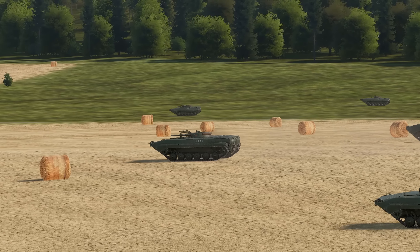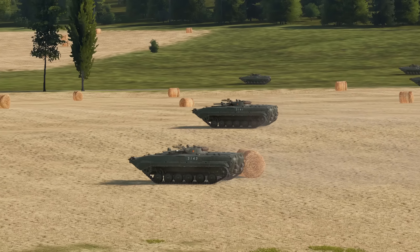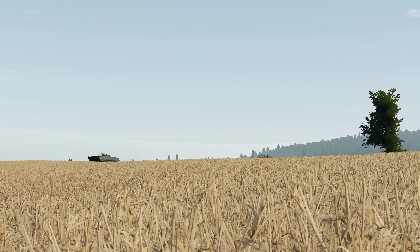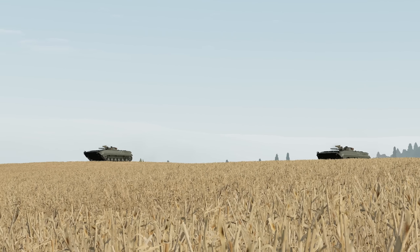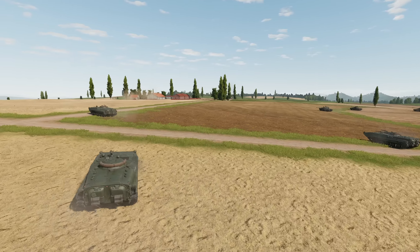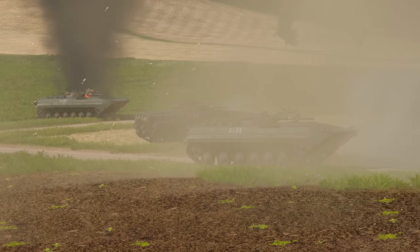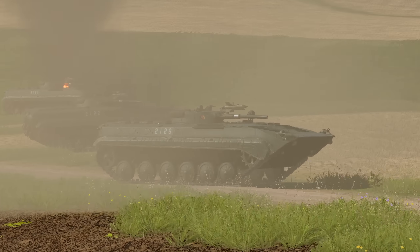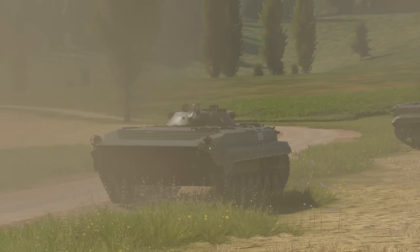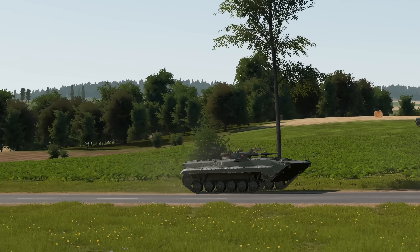In Gunner Heat PC or in most games and simulators, the BMP-1 shouldn't be used like a tank, nor should it be used in a frontal attack against tanks. The BMP works well when complemented with other tanks on the battlefield, and it can also be used in a reconnaissance role. Once the infantry models are out and ready, the BMP will play a more critical role of transporting troops from point A to point B while supporting them. Let me know your thoughts in the comments below.